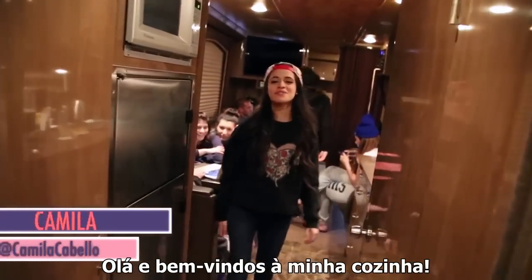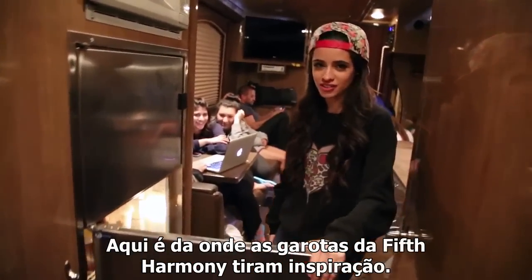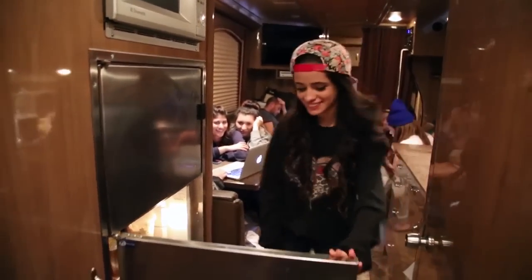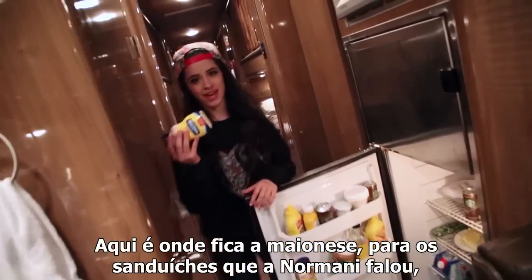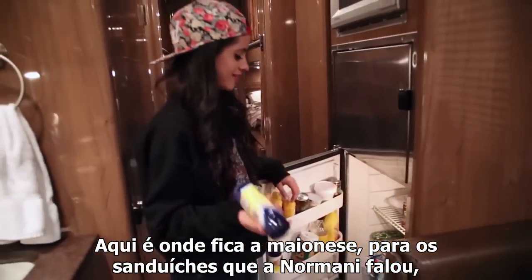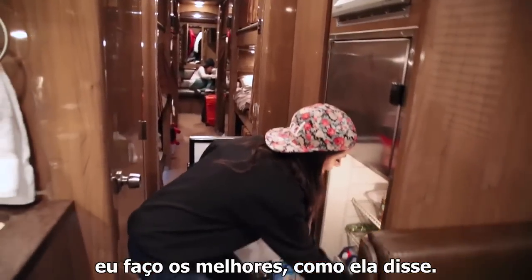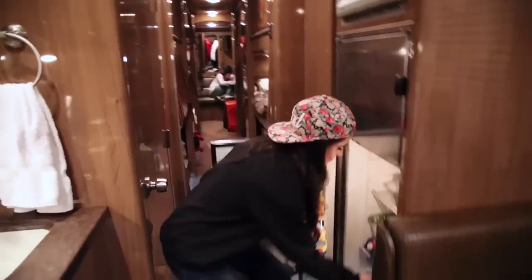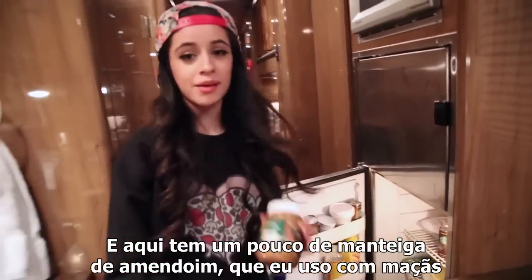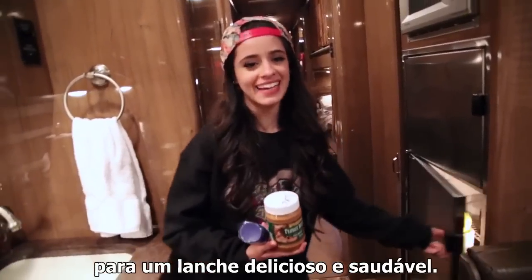Well, hello and welcome to my kitchen. Here is where the Fifth Harmony girls draw their inspiration from food. Here is where the mayonnaise is for the sandwiches that Normani talked about — I make the best ones, like she said, just reiterating it. And here is the turkey, also for the sandwiches. And here is some peanut butter that I just used with apples for a healthy, delicious snack.